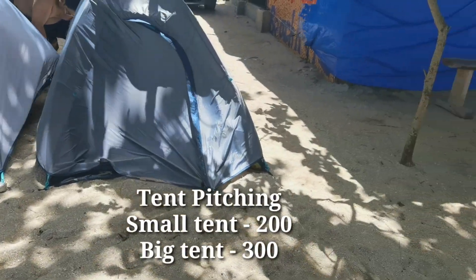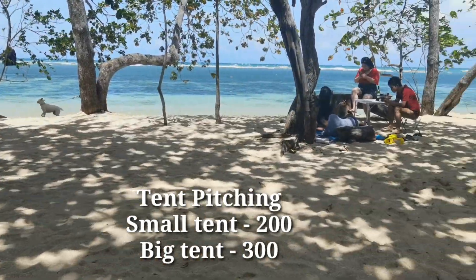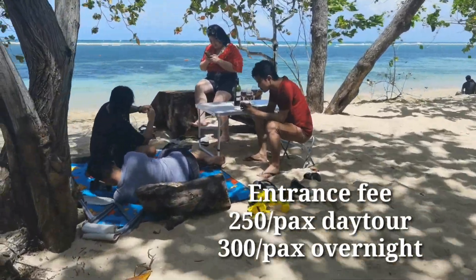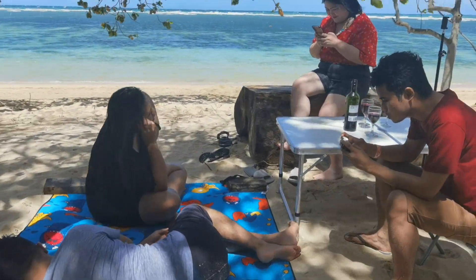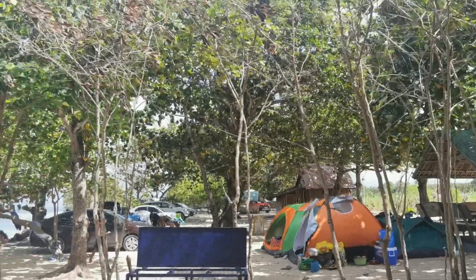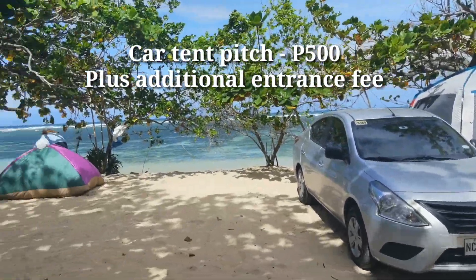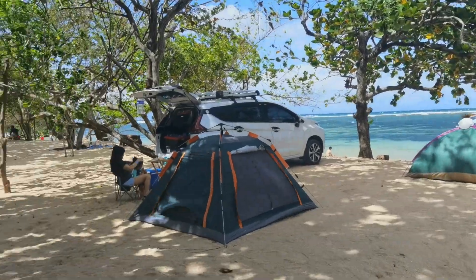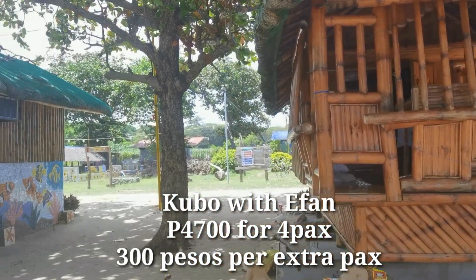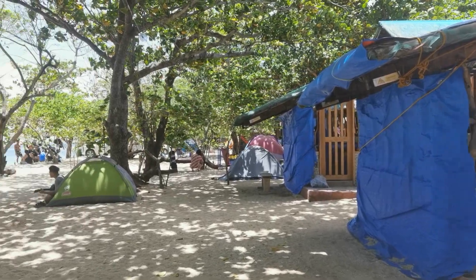Even though we already got accommodation, we didn't skip tent pitching. A small tent costs 200 pesos, a big tent is 300 pesos, plus an entrance fee of 250 pesos for day tour and 300 pesos for overnight — per person. One popular option here is the car tent pitch, where you can pitch a tent right next to your vehicle by the beach, which costs 500 pesos. Aside from the Kubo with AC, they also have a Kubo with electric fan, which is cheaper at 4,700 pesos for 4 persons with 300 pesos for additional persons.